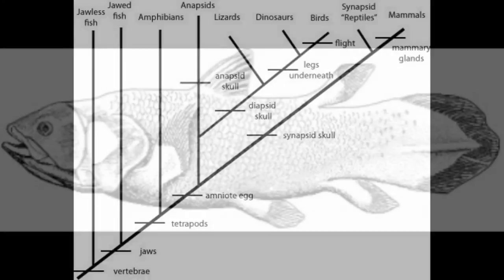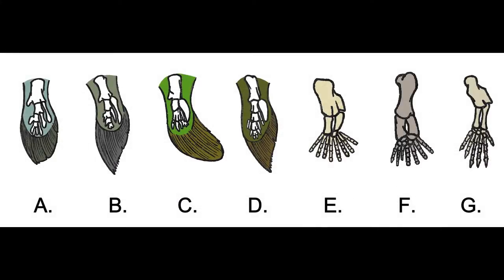In later forms of actinopterygian and sarcopterygian fish, we see another type of fin evolve, composed of bone. This fin, more complex than the last, allows for more flexibility of the wrist.